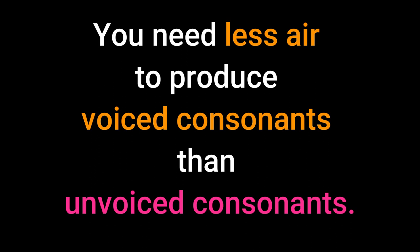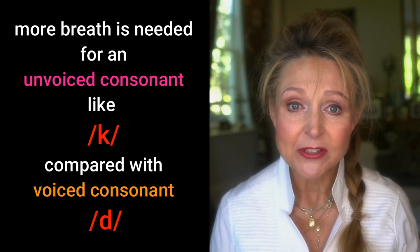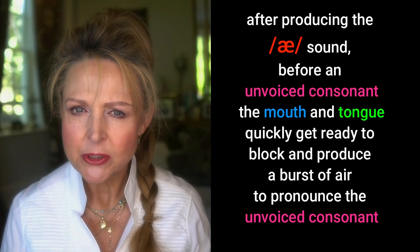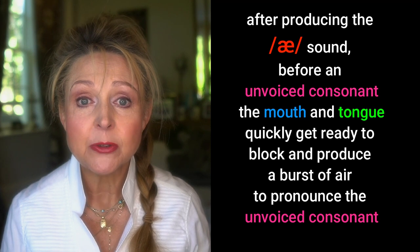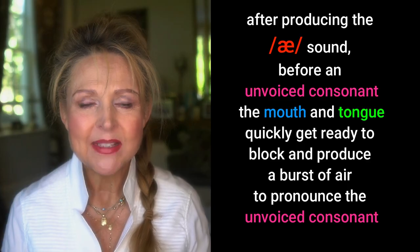Why? You need less air to produce voiced consonants than unvoiced consonants. So more breath is needed for an unvoiced consonant like K compared with voiced consonant D. This means after producing the A sound before an unvoiced consonant, the mouth and tongue quickly get ready to block and produce a burst of air to pronounce the unvoiced consonant. In doing this, the A sound is short.